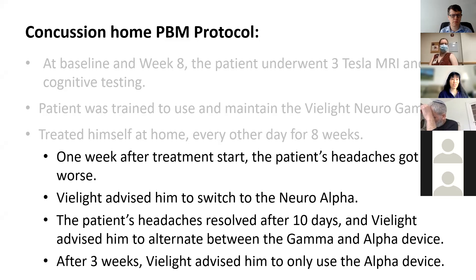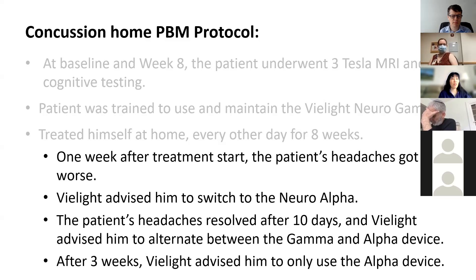From that point on, he communicated solely with Vielight about his care, and I didn't see him until follow-up two months later. I was told that after a week of using the Vielight Neuro Gamma device, which pulses 810-nanometer light at 40 Hz, his headaches got worse. Vielight advised him to switch to the Neuro Alpha device, which pulses 810-nanometer light at 10 Hz. Anecdotally, some people have reported that the gamma is a little more harsh on the body. After 10 days, the patient's headaches went away, and Vielight told him to alternate between using the alpha and the gamma device until he came back two months later for his follow-up.